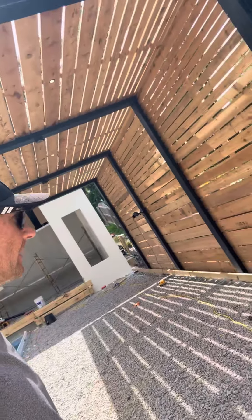Besides it being uncomfortably hot, it's been a pretty good productive day on the swimming pool, cabana, and pergola project.